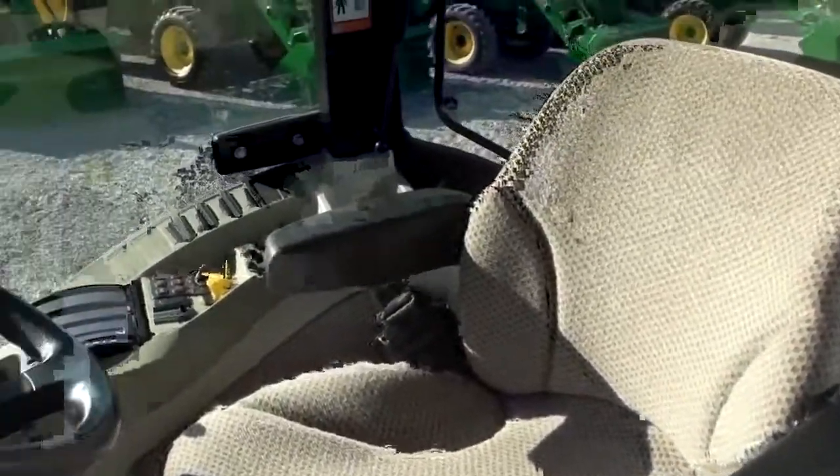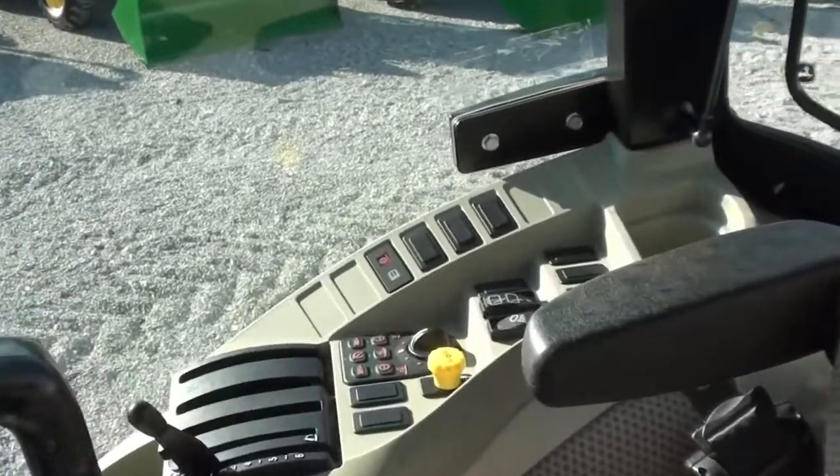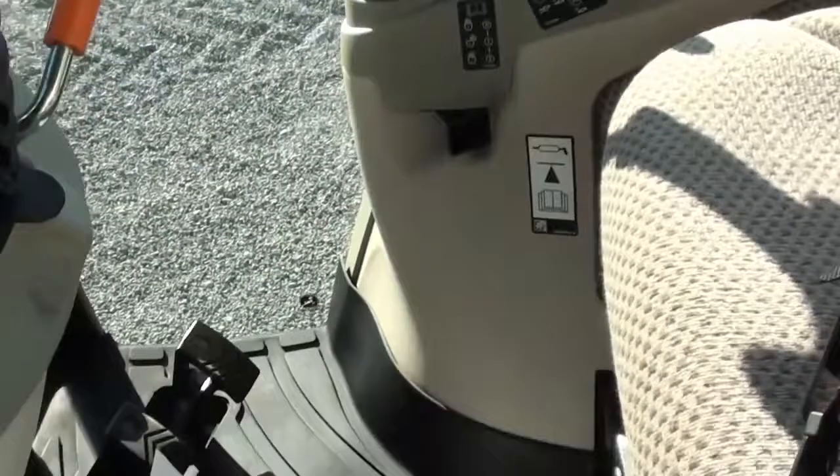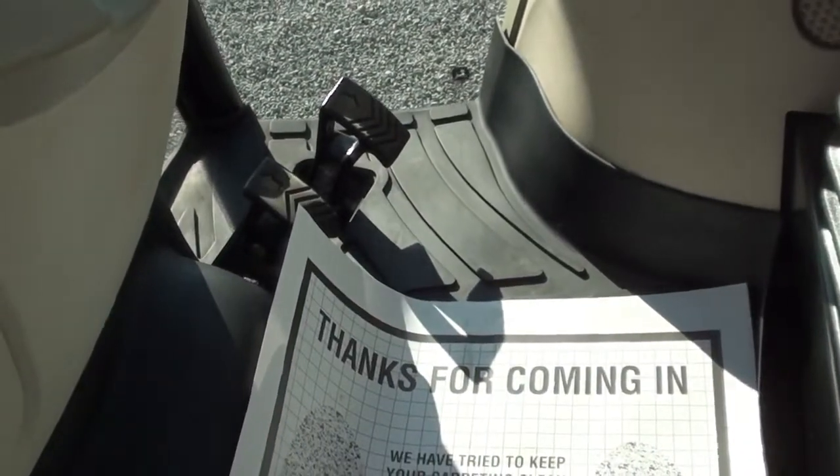It's got the air-ride seat here for the operator and a tilt steering wheel. Load match, speed match, motion match — all those controls are over there to the right. That's the e-hydro transmission.